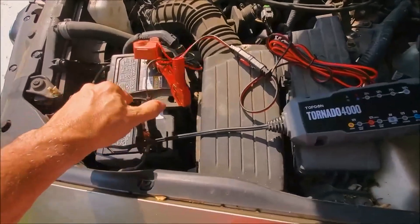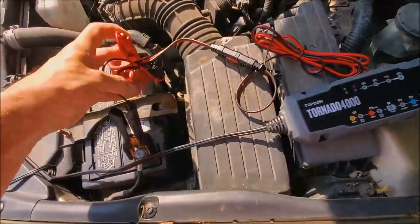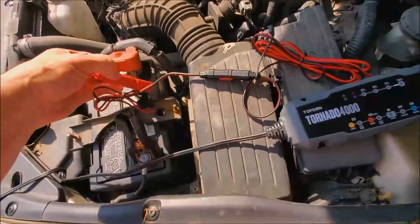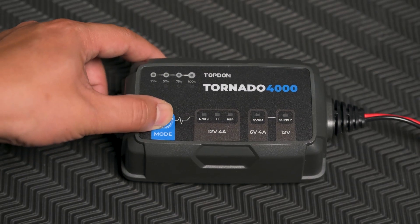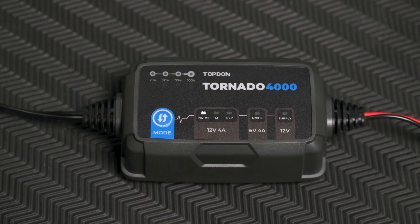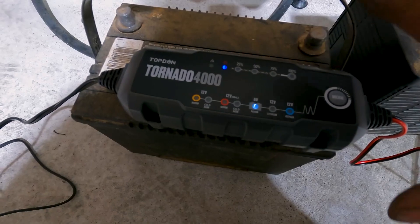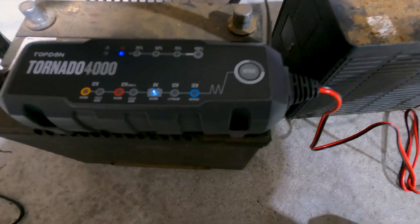It charges the battery with a 9-step smart charging process using the built-in MCU controller and has 8 charging modes. The copper clamps are embedded with various protection layers offering protection against reverse polarity, overcharging, and short circuit. With its working temperature monitoring, the battery charger monitors the outside temperature and charges and maintains the battery automatically.